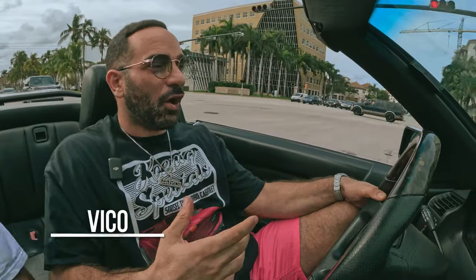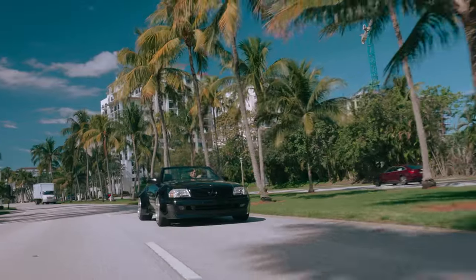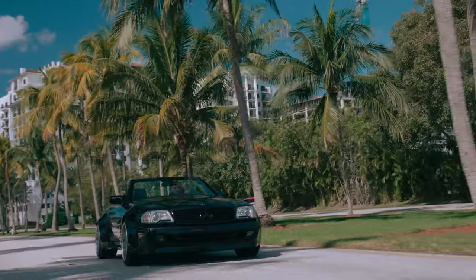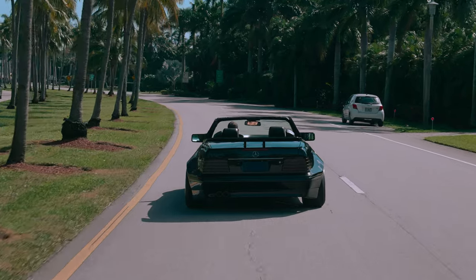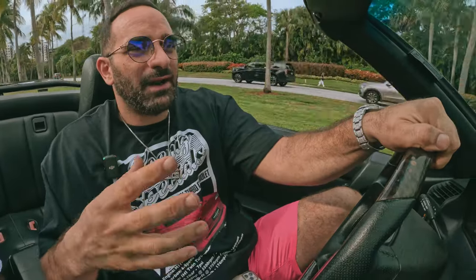We've got some really wide cars in the collection — Koenig Specials, ABC exclusives, all types of different wide bodies — but this right here is something we don't see every day. This is a custom built R129 straight out of Germany. The car was originally from Japan and made its way to Berlin, where it was given an all-metal wide body treatment in the front and in the back.